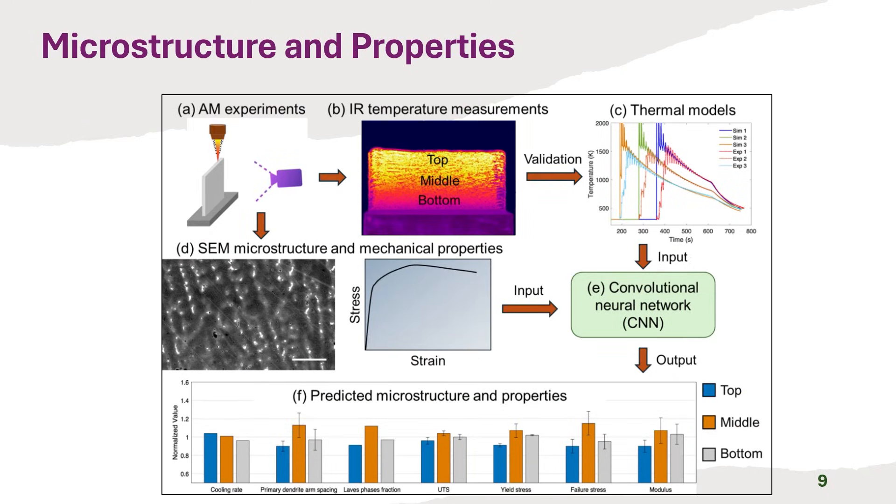This workflow demonstrates an integrated approach using a convolutional neural network (CNN) to predict microstructure and mechanical properties in components like Inconel 718. AM experiments are monitored with IR temperature measurements, and the resulting thermal cycles are validated using thermal models. Simultaneously, SEM microstructure and mechanical properties data like stress-strain curves are gathered. The outputs from thermal models and mechanical property data serve as input to the CNN. The model successfully captures spatial inhomogeneity by predicting values such as cooling rate, lath phase fraction, UTS, and yield stress for different locations — top, middle, and bottom of the part.